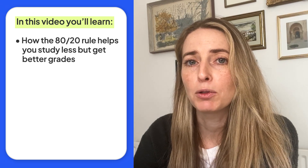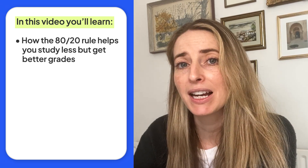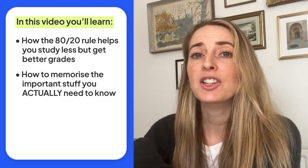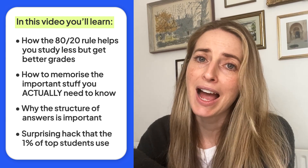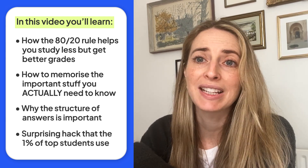I'm going to explain how the 80-20 rule can help you study less but get better grades, how to memorise the stuff that you actually need to know, how to structure your answers, and the surprising hack that the top 1% of students choose to get ahead.